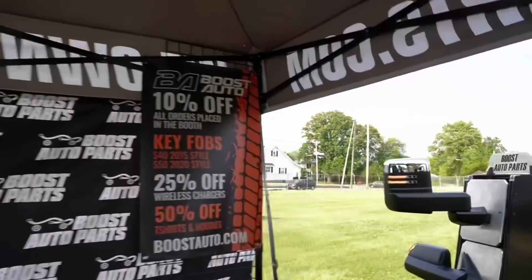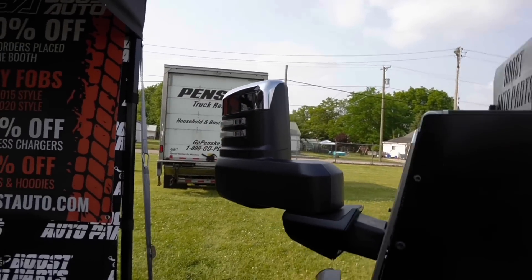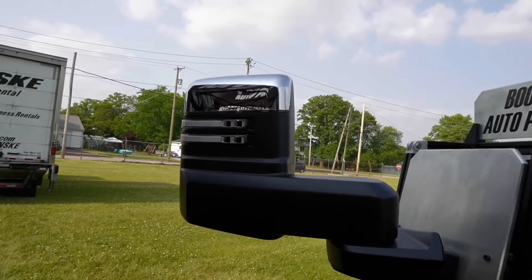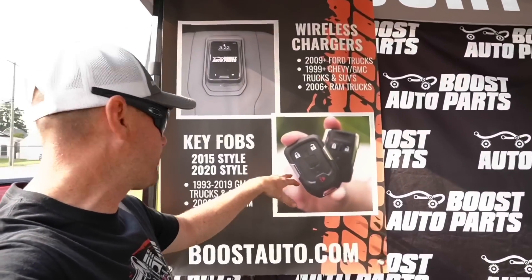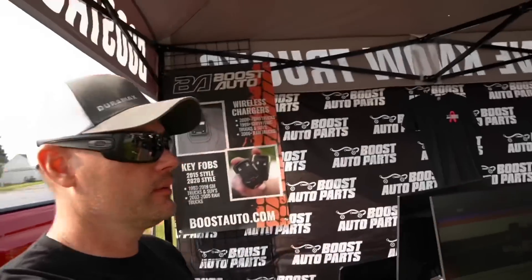GM did an absolutely horrible job on these mirrors — they look hideous. Why? A hundred thousand dollar truck and you can't get that right. It does look cool in a way, but the rest of it looks dumb. I do have the Boost Auto Parts retrofit key fobs — very sweet, very easy to pick up. The 2015 style is around $45 and the 2020 style is around $60.